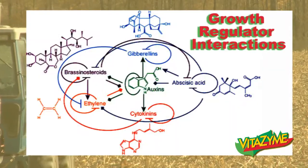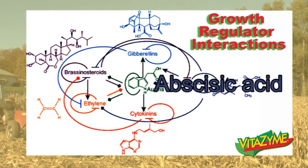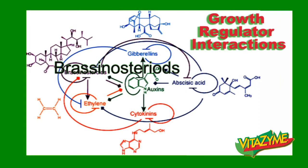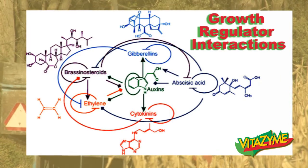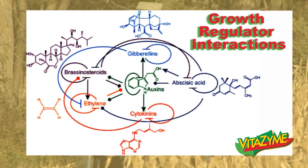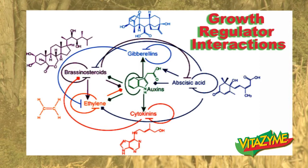This chart shows the growth regulator interactions. We see ethylene, cytokinins, auxins, abscisic acids, triacontinol, gibberellins, brassinosteroids. This just shows that they interact with each other to have effects on plants — where you see the cytokinin line connecting to the brassinosteroids, they'll help each other out to maximize plant growth.